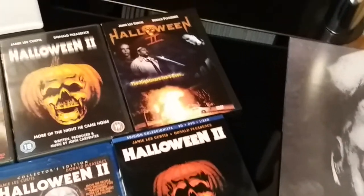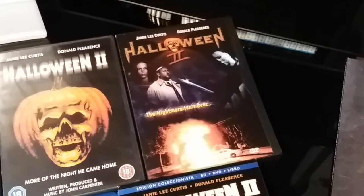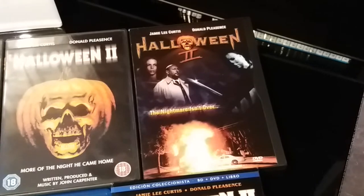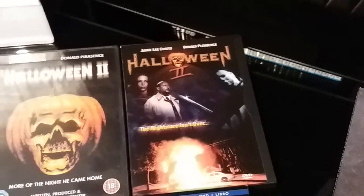Next up we have one of the very first editions of Halloween 2 I ever got — it's the Good Times Snapper case release of Halloween 2. I still love that edition. I don't know what it is about it, I just love it. I love the cover.